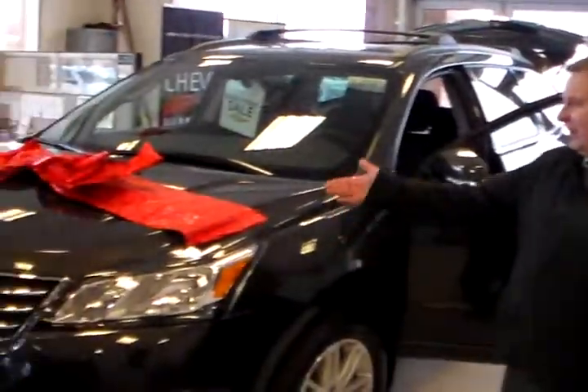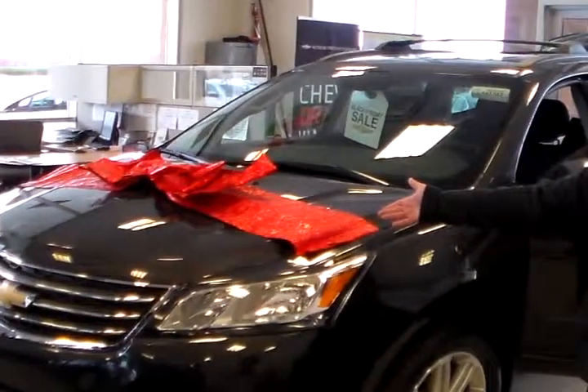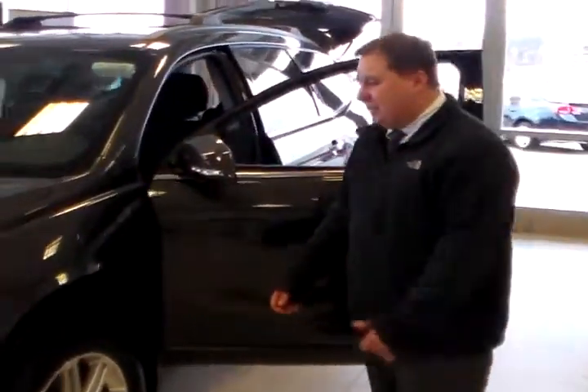Hey Natalie, it's Tom at Liberty Chevrolet here. Got your new Traverse here — it's all wrapped up with a bow and ready to go. We also got a bunch of pre-owned choices as well.